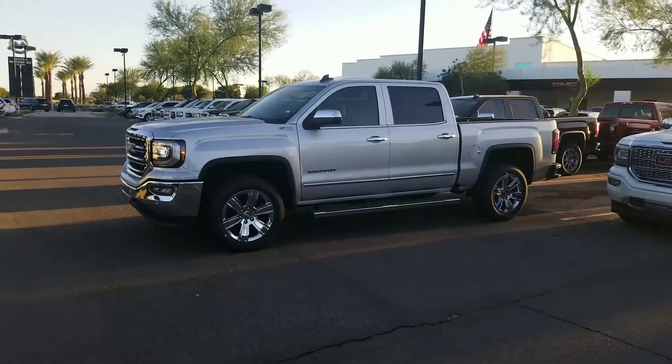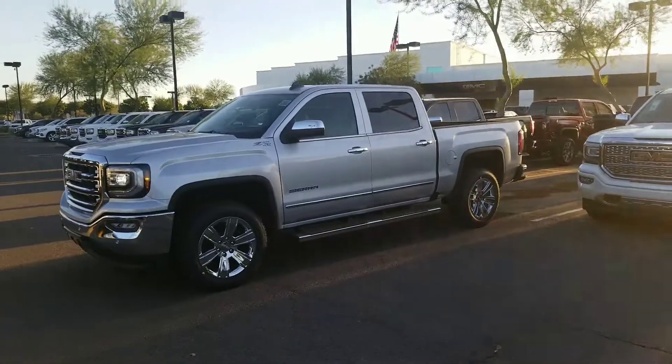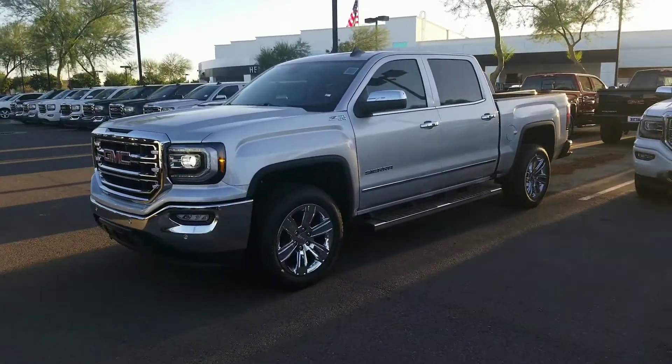This video is for Kevin and Danielle. This is Michael over here at Henry Brown GMC, just giving you a quick walk around on this vehicle.